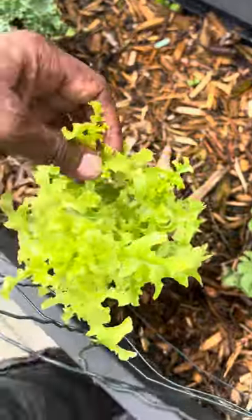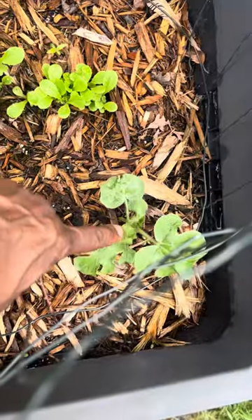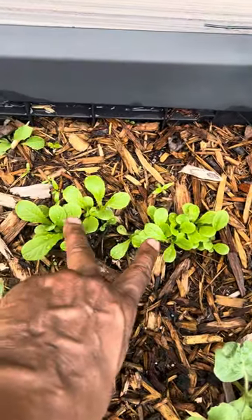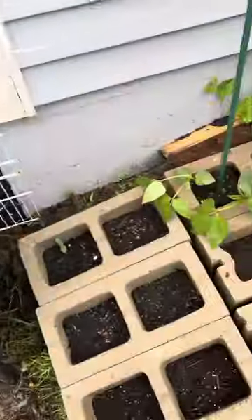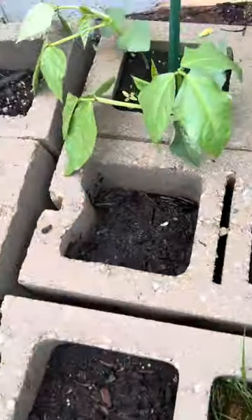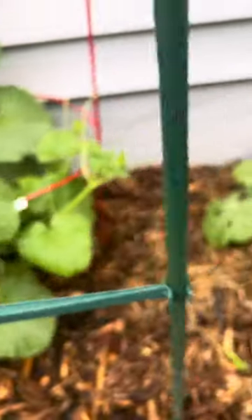Some old lettuce from last year came back — I thought it was all gone. Some watermelons I just planted out here. And these are some lettuce; I forget what kind I threw out there. Some green beans. And this is some type of melon — I forgot the name of that melon.